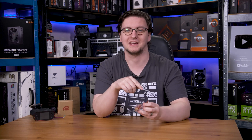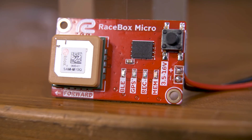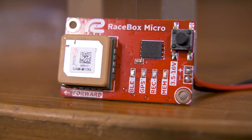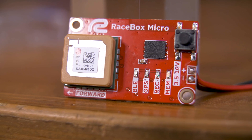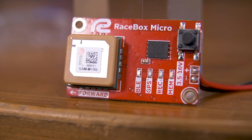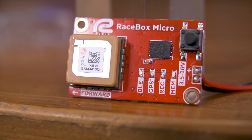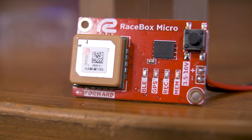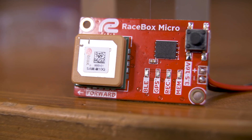In the tiny clear plastic shell — which Racebox provides a STEP file for, should you want to incorporate it into your own projects and designs — you'll find the PCB, complete with a SAM M10Q GNSS module, which can use GPS, GLONASS, GALILEO, Baidu, SBAS and QZSS satellites. The special part is that it'll get that data 25 times per second.